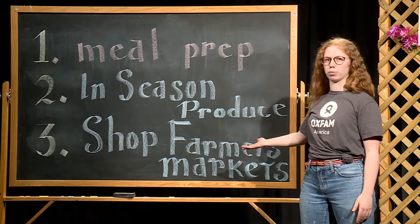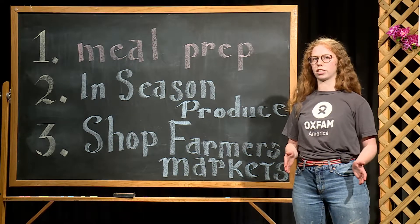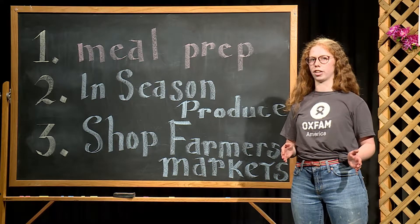The third step you can take is shopping at farmer's markets. Shopping at farmer's markets ensures that you're supporting your local individualized community while also making sure the small-scale farmers are getting a good deal.